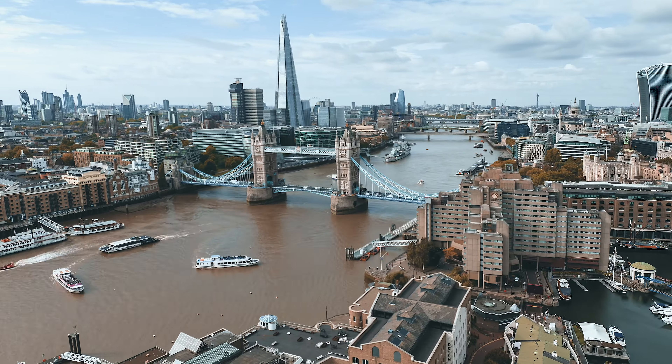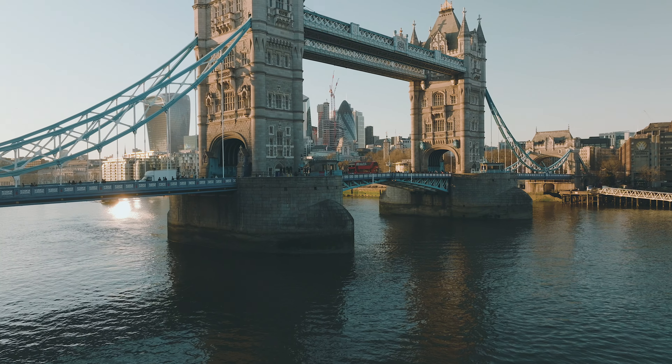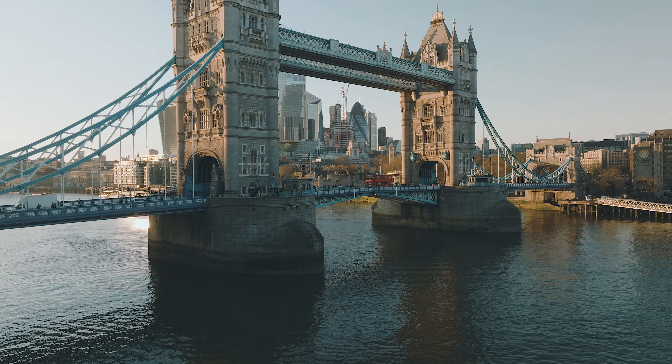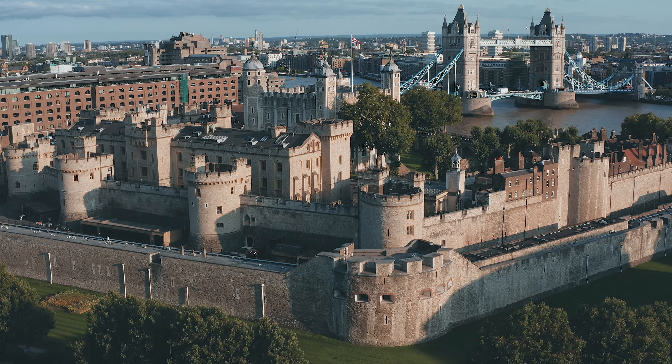Construction began in 1886, a monumental task that took eight years to complete. Over 70,000 tons of concrete were sunk into the riverbed to create the foundations. More than 11,000 tons of steel formed the framework of the towers and walkways, all clad in exquisite Cornish granite and Portland stone to complement the nearby Tower of London.